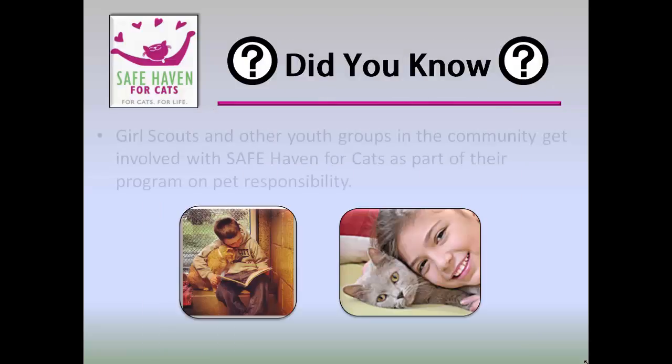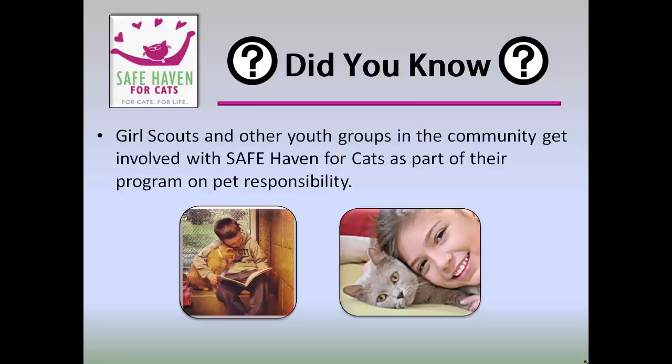Did you know that Girl Scouts and other youth groups in the community get involved with Safe Haven for Cats as part of their program on pet responsibility? Groups such as these often have fundraisers and then schedule visits to present monetary and pet food donations. Some of the children present at the events have never been around cats before — it's a great opportunity to create relationships between people and our feline friends.